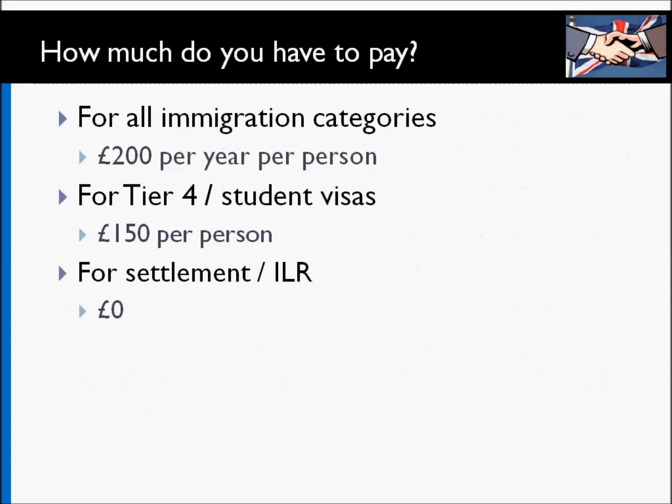So how much do you actually have to pay? For all immigration categories, you are expected to pay £200 per person per year. For example, if you're applying for a Tier 2 visa with your spouse — that's two people — and you're applying for two years, you'd pay £800 in total. That amount reduces to £150 per person if you are a student or applying through the Tier 4 route. If you're already in the UK and applying for indefinite leave to remain or settlement, you don't have to pay the immigrant health surcharge — it becomes free at that point.